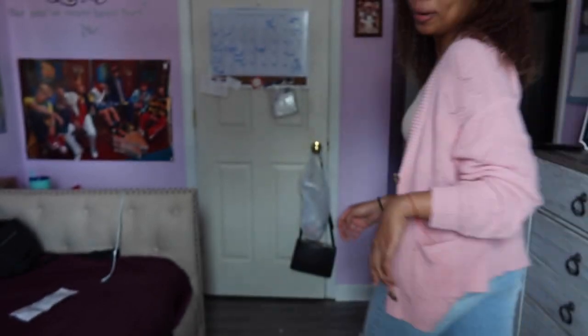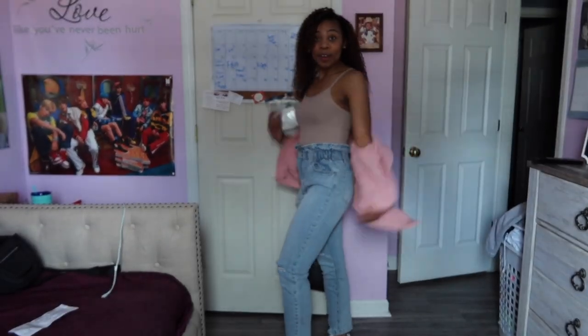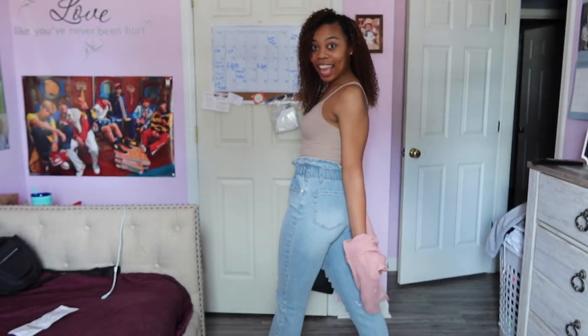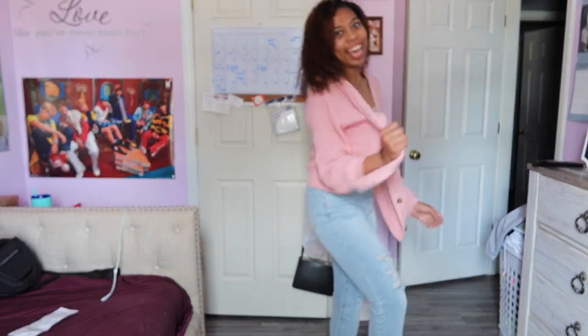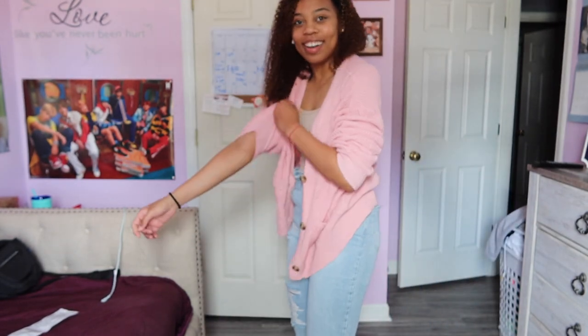Are y'all ready for this? I don't know if y'all are ready, but I'm about to show y'all how good this outfit looks. The shoes! The shoes look like, look like some Ones — okay? Look like some Air Force Ones. Y'all ready for my little dancing montage?